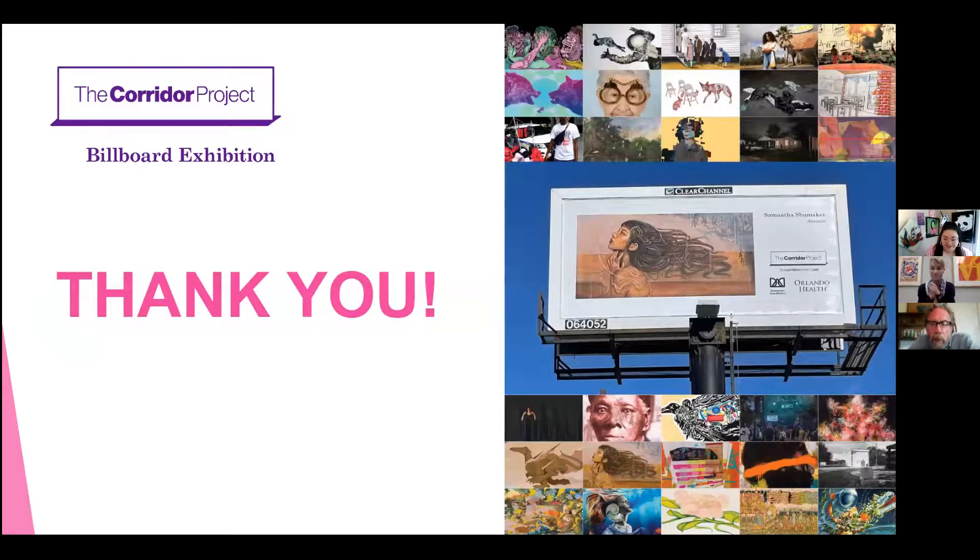The cover featured photos that people sent in on their own of billboards in the wild. I get texts from people saying 'I saw this on Curry Ford, I saw this on there.' I even got messages from people I didn't really know. It was really fun and kind of made it more participatory.